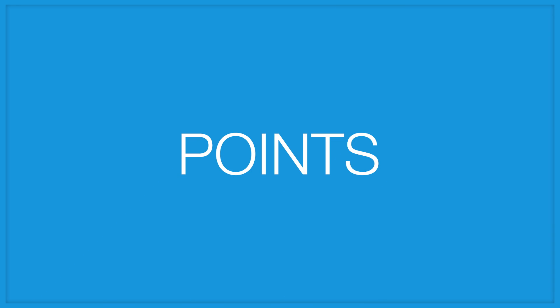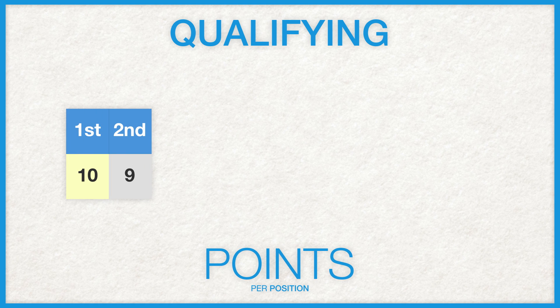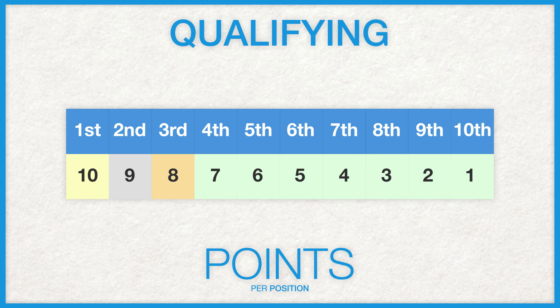Before we get to the points section, you'll need to take everything you know about the common systems we see in use by the FIA and throw them out of the window, because S5000 does things its own way. Starting with qualifying, the top 10 in the session will be awarded points opposite to their finishing positions on the standings. For example, the driver with the fastest time will receive 10 points, second 9, third 8, then all the way down until 10th, who will get a single point to their name.